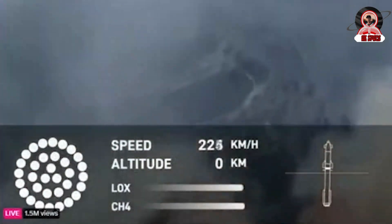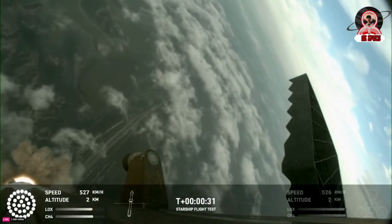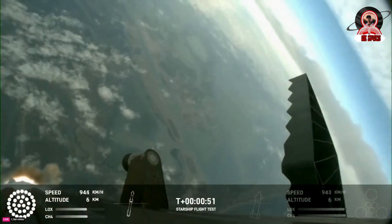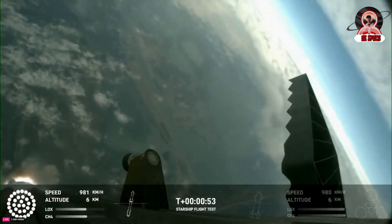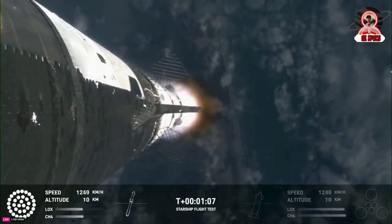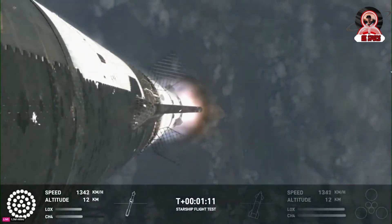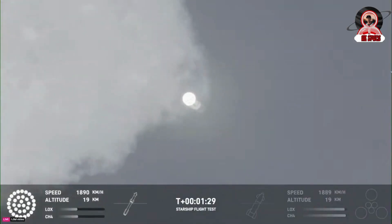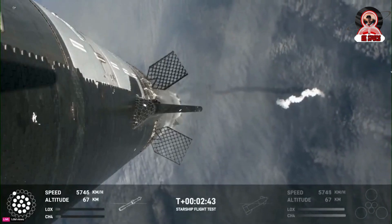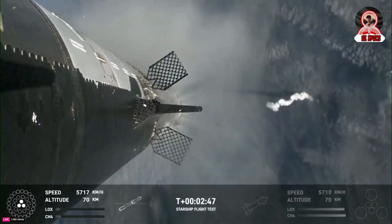Seconds later, the 33 Raptor engines on the booster began to ignite. By T plus 2 seconds, Starship was in the air and had fully cleared the pad 10 seconds in. It began accelerating into the slight overcast in Boca Chica, Texas. You could see in the graphic at the bottom that all 33 Raptor engines were firing without any missing. SpaceX had multiple onboard cameras on both the booster and upper stage, which provided some incredible images, especially later in the flight.